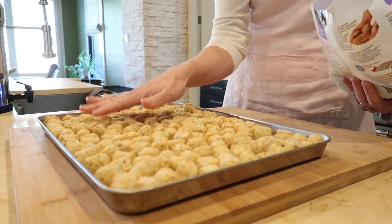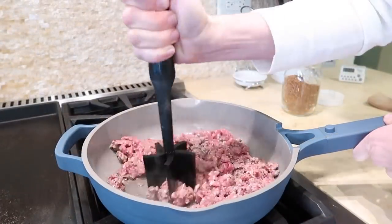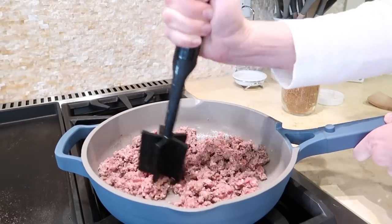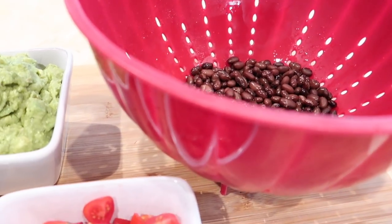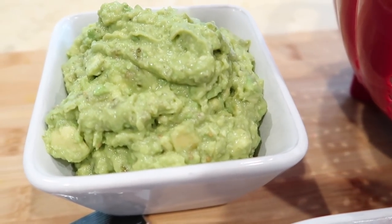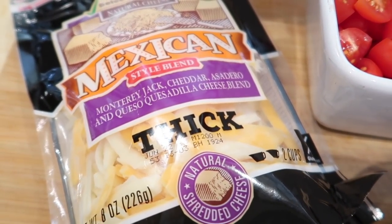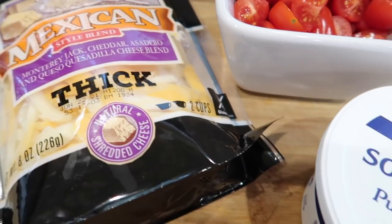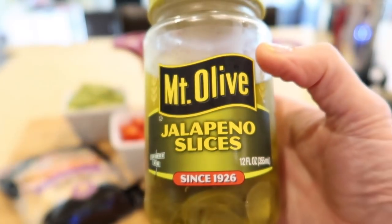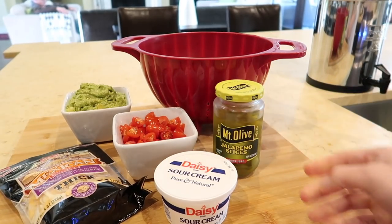Bake the tater tots at 450 degrees Fahrenheit for about 20 minutes until they're nice and crispy. Brown a pound of ground beef over medium heat for about six minutes and then drain the fat. While the meat is cooking, prepare the other ingredients: one can of black beans drained, guacamole — you can also use store-bought or just sliced avocados — pre-shredded Mexican cheese, quartered cherry tomatoes, sour cream for topping, and jalapeños. For mild heat, pickled jalapeños are great.